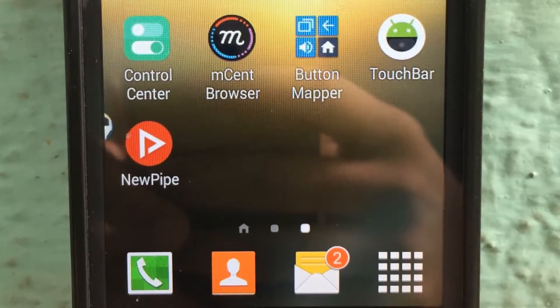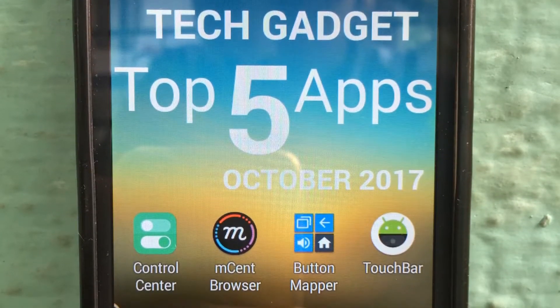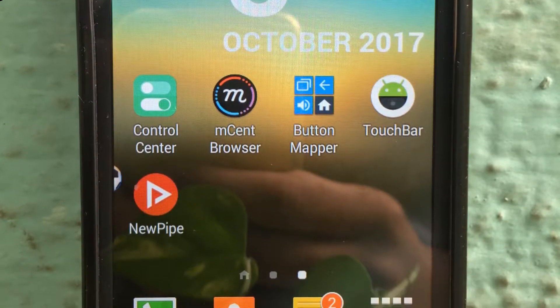Hey guys, this is Huxley from TechEdge. In this video, I am going to show you the top 5 apps for the month of October 2017. So without further ado, let's begin.